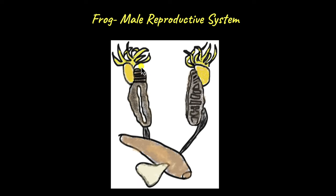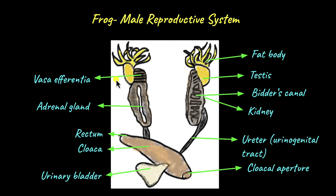The male reproductive system looks something like this. It is functionally linked with the kidneys. The male reproductive system includes a pair of testes, which are almost spherical, yellowish organs situated at the top of the kidneys. These testes have seminiferous tubules, which produce sperm.